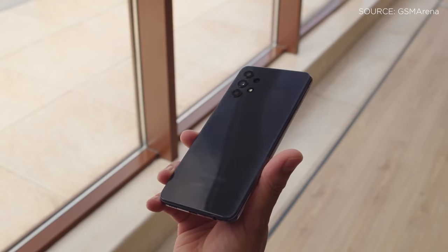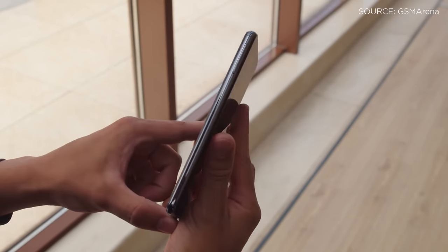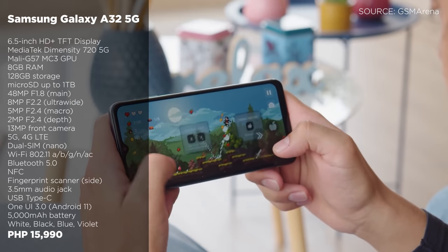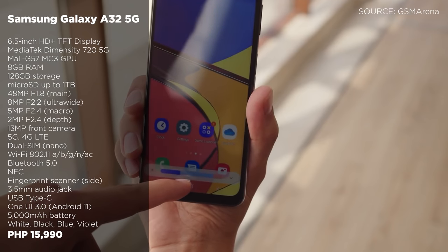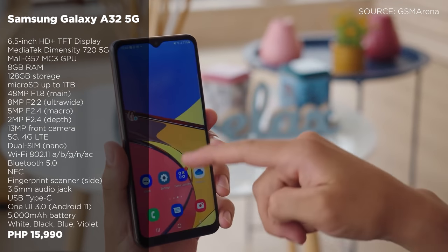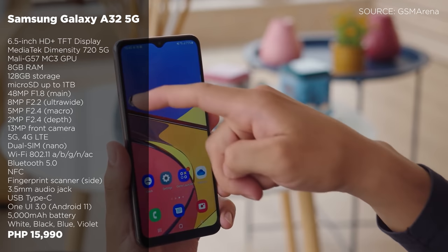Coming in a different pop of colors, we have the Galaxy A32 5G. This is Samsung's first affordable 5G smartphone offering in the Philippines and it features a 6.5-inch HD Plus TFT display, a MediaTek Dimensity 720 5G chipset, and a 5,000 mAh battery. The Galaxy A32 5G with 8GB of RAM and 128GB of internal storage is priced at P15,990.